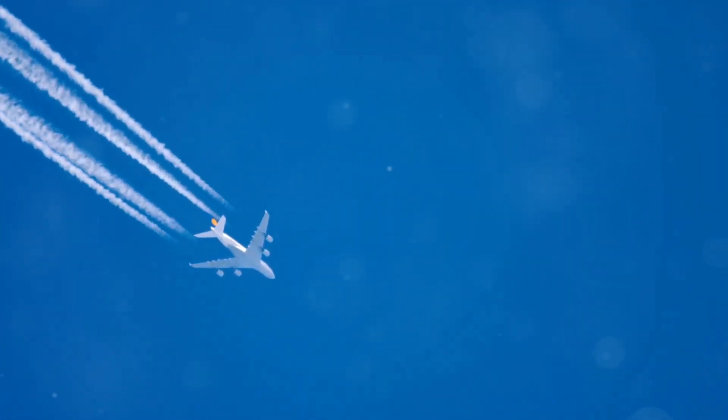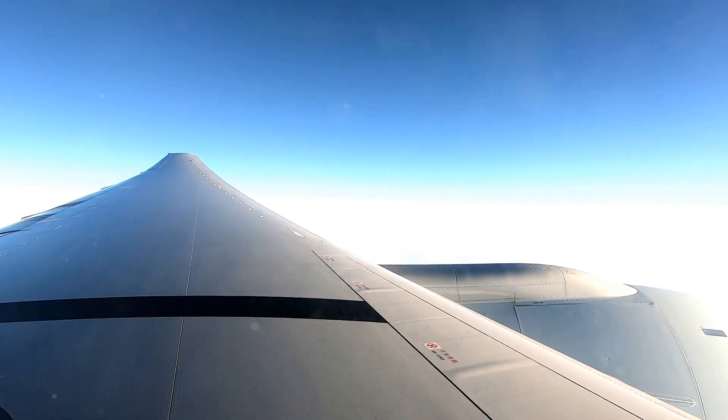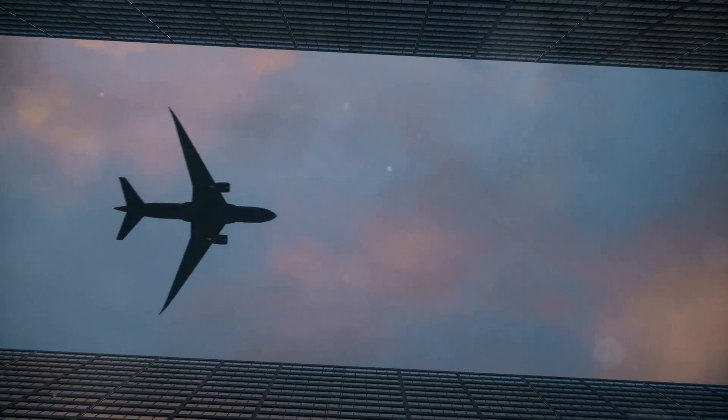Have you ever looked up at an airplane, a silver speck soaring across the vast blue canvas, and wondered why it flies so high? It seems counterintuitive. Wouldn't getting to the destination be faster if planes just flew lower, closer to the ground? The truth is there are very compelling reasons why airliners cruise at altitudes of 30,000 to 40,000 feet.